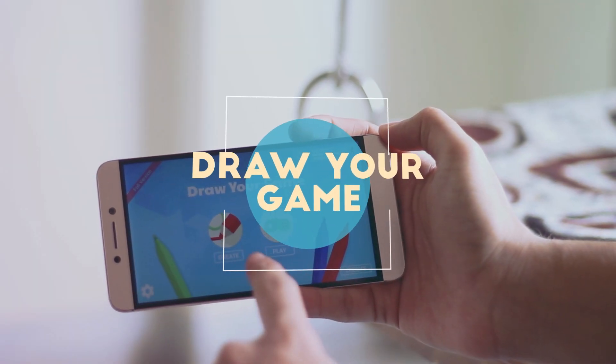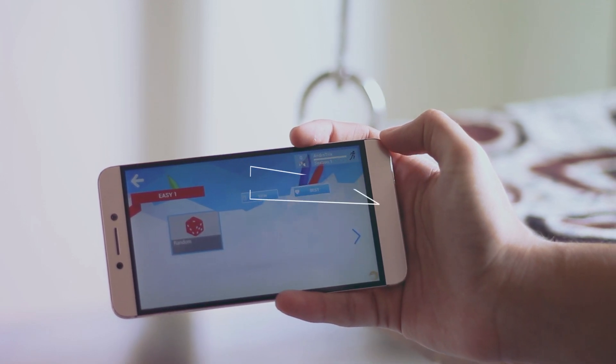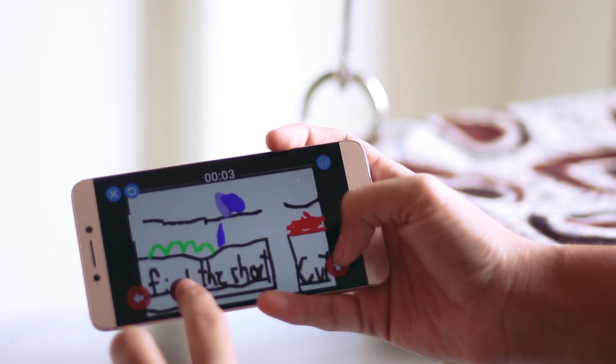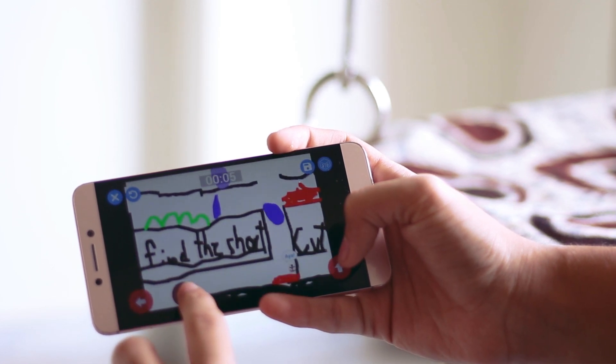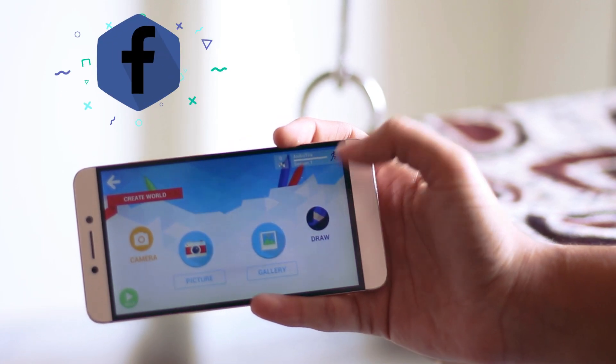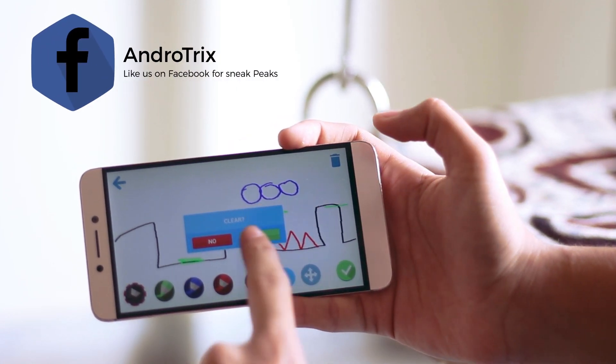Starting off with the first app which is Draw Your Game. This game contains a lot of inbuilt stages in adventure mode which you can play. But what makes this app unique is that you can actually draw your game. You can draw it on a piece of paper in real life, then take an image of it, upload it, and play like that. Or you can directly draw on your smartphone as I am doing right over here.